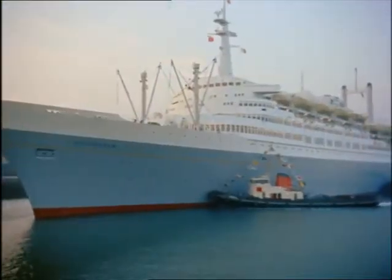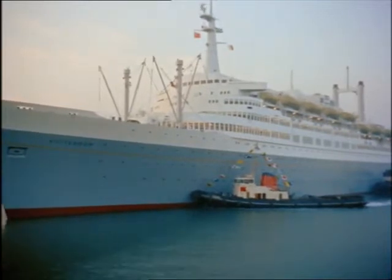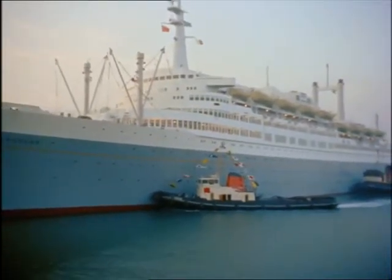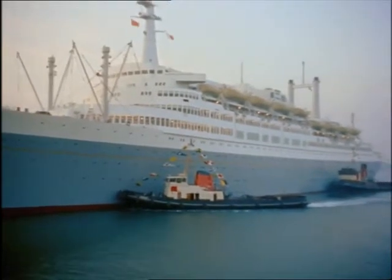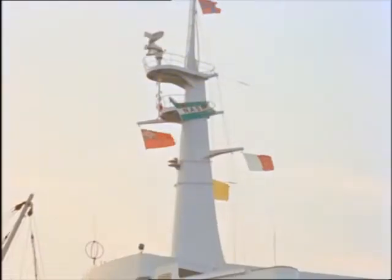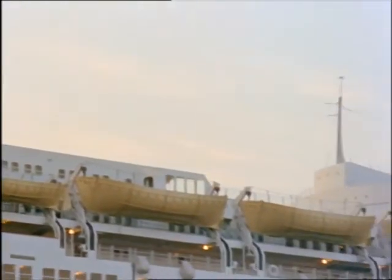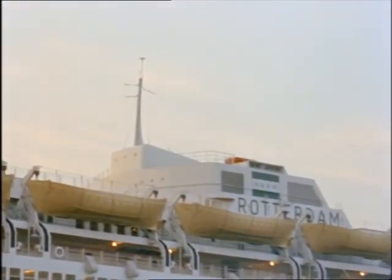The Holland America Line's Rotterdam, latest recruit on the Atlantic run, gives some idea of how the shape is changing. Her lines are unlike anything that has sailed before. And the biggest change of all is no funnels. Fumes from the exhaust of her engines go out through the derrick post in the after part of the ship.